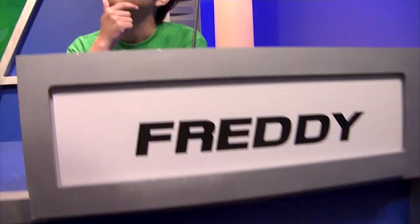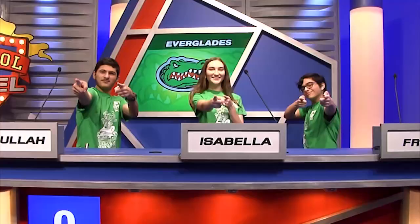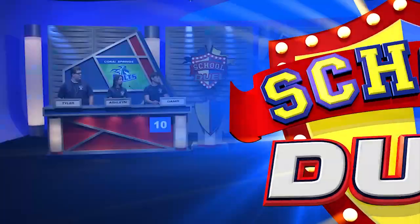From Everglades: Abdullah, junior and team captain — go Gators! Isabella, sophomore — go Gators! Freddie, freshman — go Gators! Mikayla, junior — go Gators! There's nothing greater than being a Gator. Go Gators!